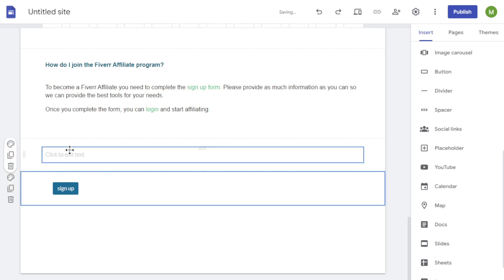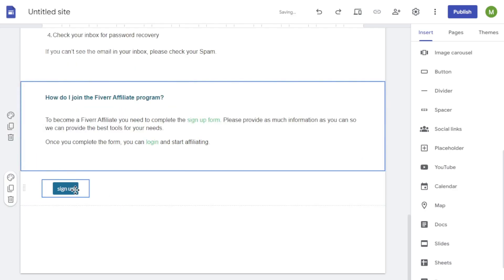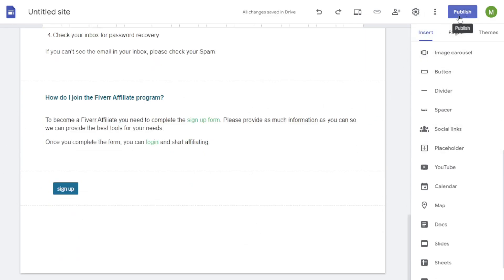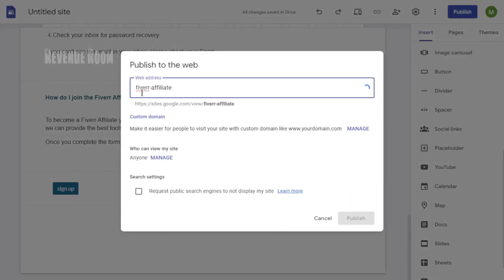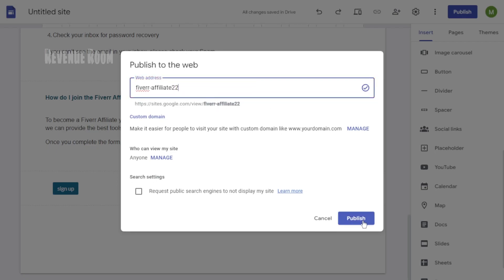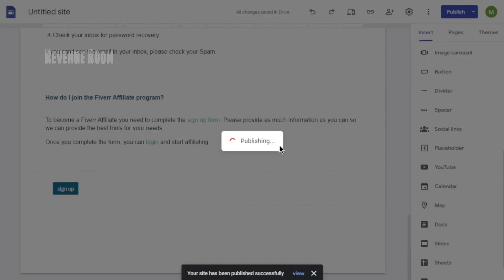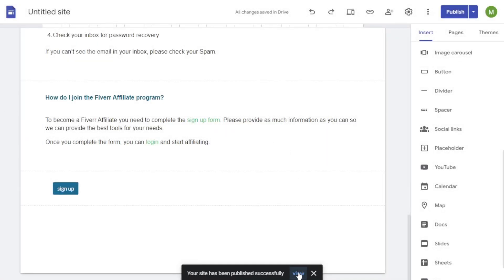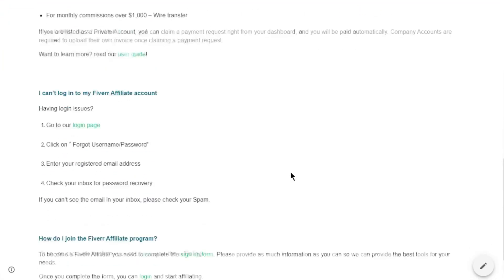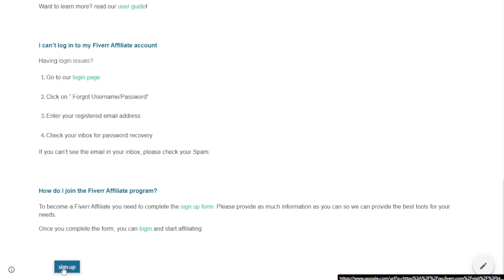When your audience clicks on it, they'll be directed straight to that link. Let's go ahead and publish this blog website. Click on the Publish button located in the top right, next to your profile picture. Once you've done that, select Publish to the Web. I'll name this one 'Fiverr Affiliate.' After completing these steps, you can now view your blog website. Simply click on the View button, and it will display the Google Site I created. When visitors scroll down and spot that sign-up button, clicking on it will take them directly to the specified URL link.